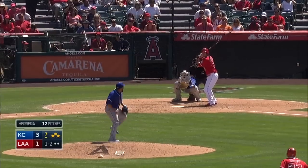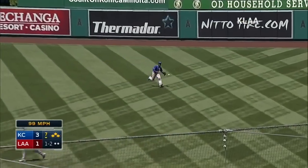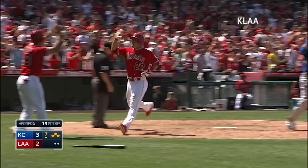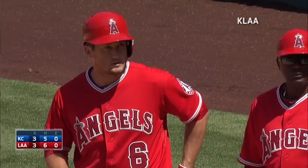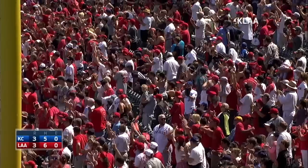Two batters later, the Angels have the bases loaded for David Freese. On the 1-2 delivery, it's a little pop into shallow right center — it drops in and ties up the ballgame. Freese delivers with two strikes and is now two for two this season with the bases loaded. That's a two-run base hit, and this game is tied at three.